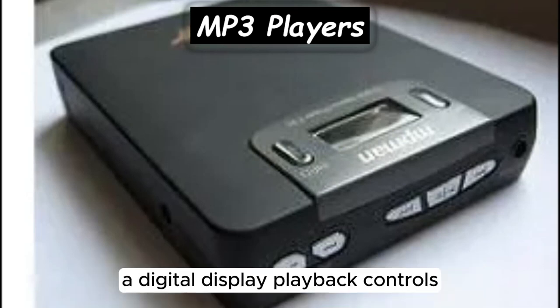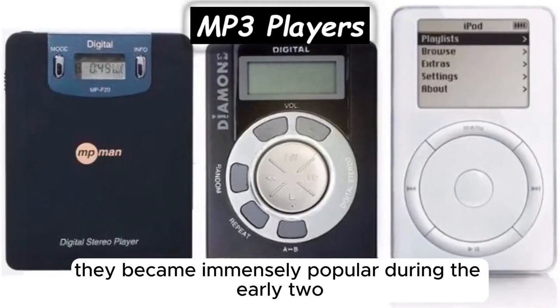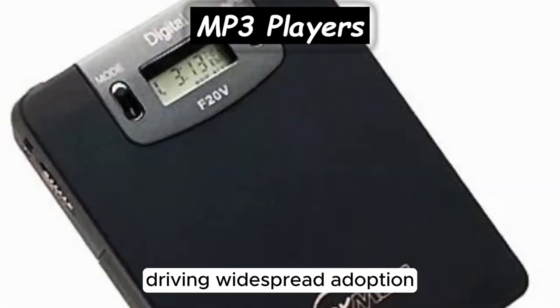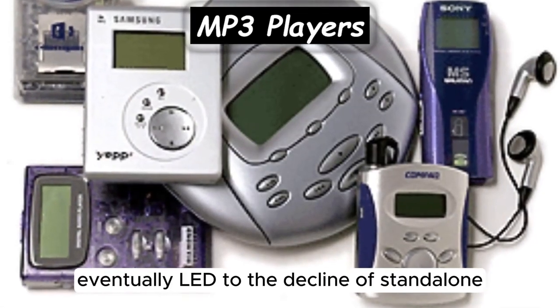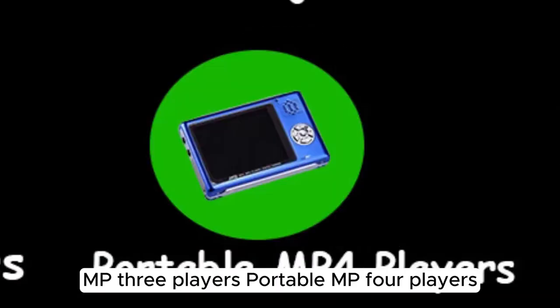MP3 players typically feature storage memory, a digital display, playback controls, and audio output jacks for headphones or speakers. They became immensely popular during the early 2000s, with iconic devices like the iPod driving widespread adoption. However, the rise of smartphones with built-in music playback capabilities eventually led to the decline of standalone MP3 players.